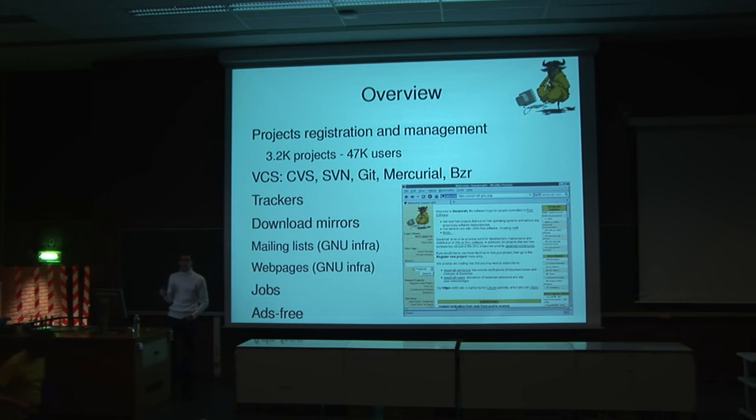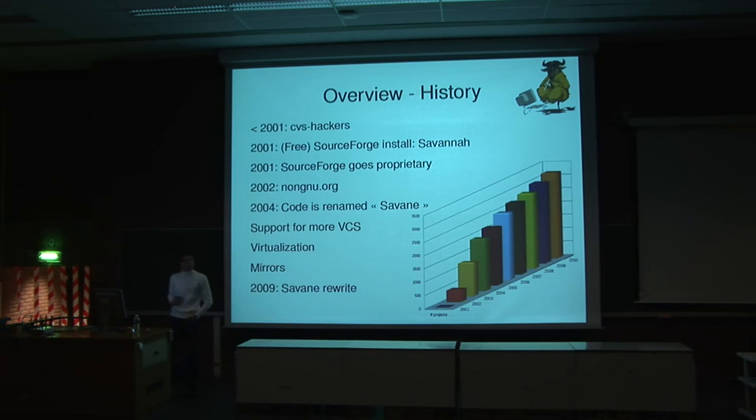A brief history. It all started in 2001. We decided to take the existing service infrastructure and put it in a more structured form. We used the SourceForge source code — SourceForge was a piece of software you could install on your own computer to make your own SourceForge — and installed it at Savannah because it was a good methodology to work efficiently in a team.